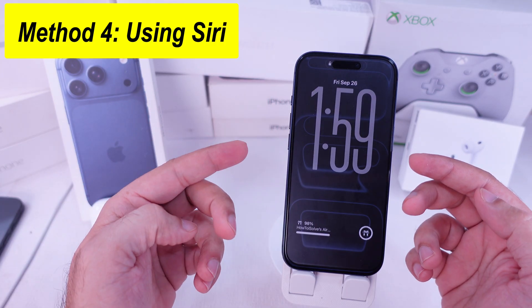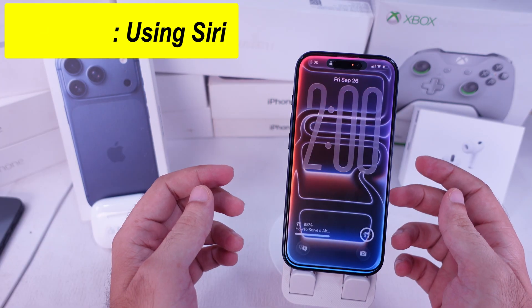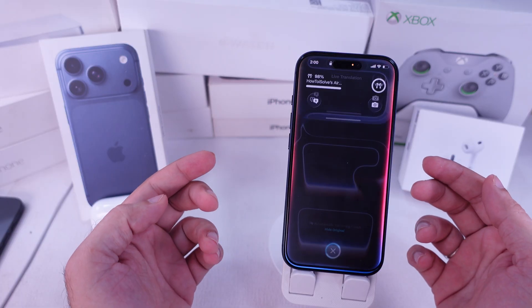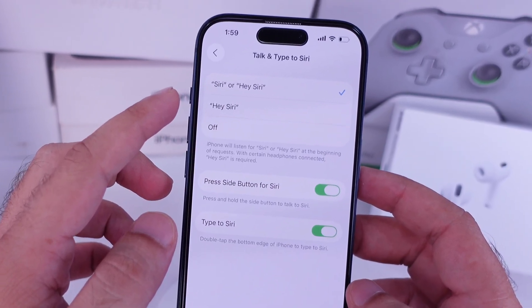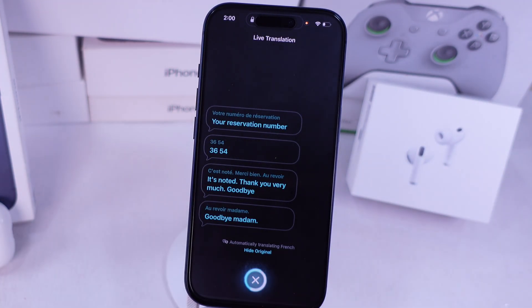The fourth way is using Siri. Just say, "Siri, Start Live Translation." If Siri isn't set up, you'll need to turn on Hey Siri first. Once it's ready, your iPhone automatically starts Live Translate and shows it on screen.